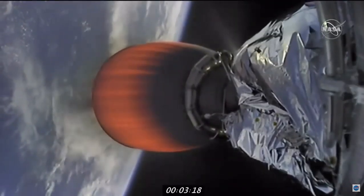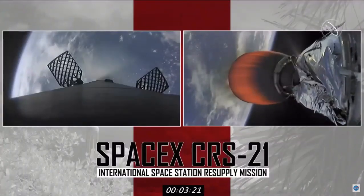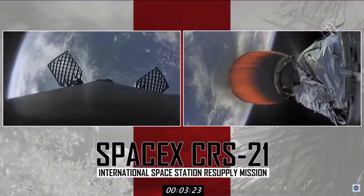Beautiful launch today, just stunning. And again, all the calls we've heard have been nominal up to this point, so all things looking great.